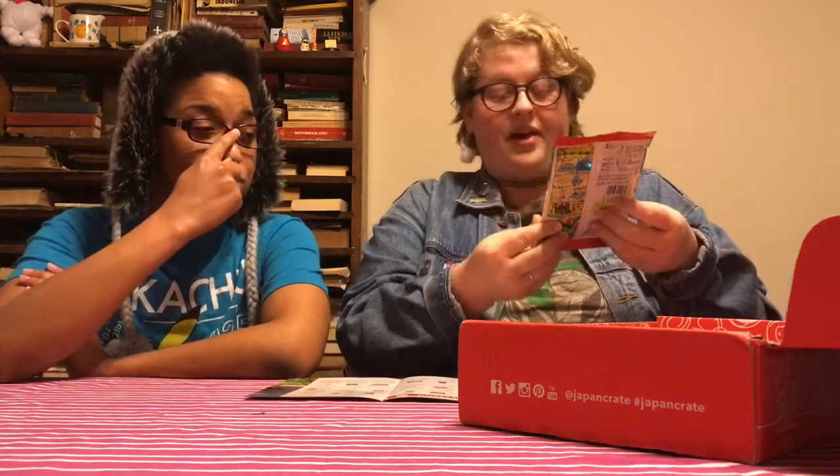It tastes like a rice cake with soy sauce on it — much better than the Quaker rice cakes, I gotta say. Those are like pieces of rice mushed together, but this is like rice flour.